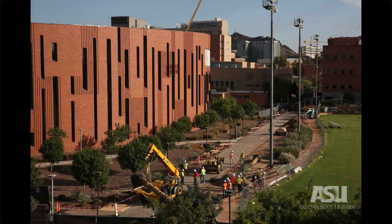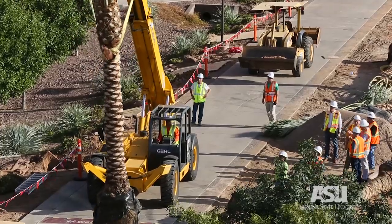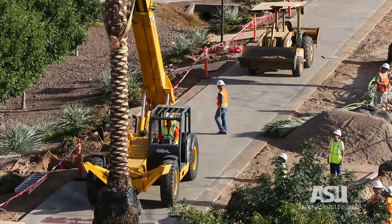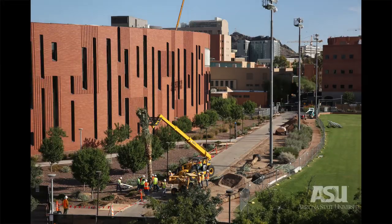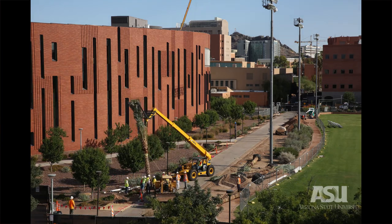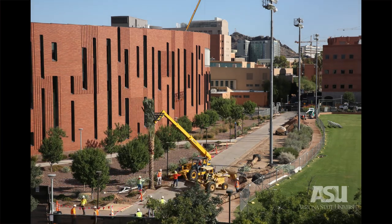We knew that shade was the fundamental tenet that needed to be done and looked at throughout the campus. This particular palm has a much broader canopy and a much broader shade coefficient on the ground plane.